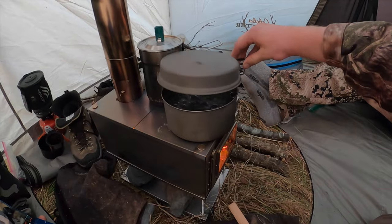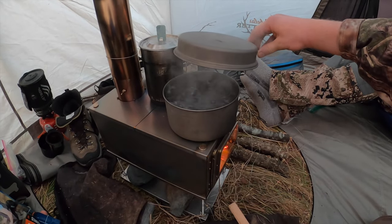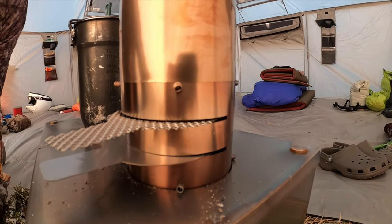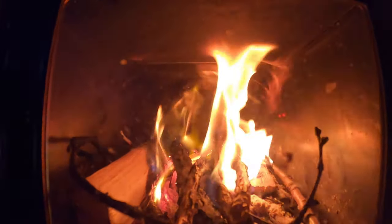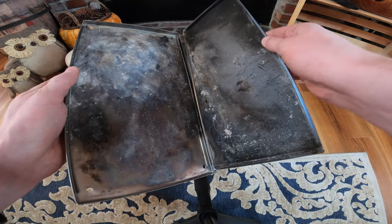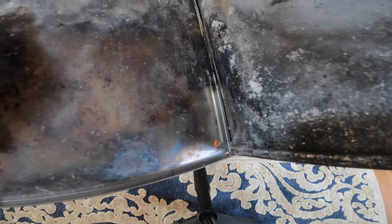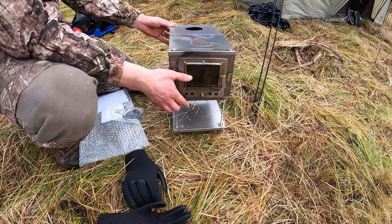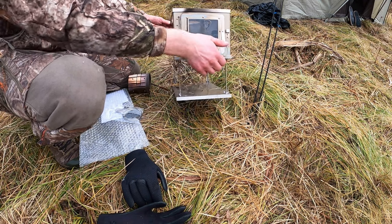The stove is built using Korean grade 1 titanium rated at 1,382 degrees Fahrenheit, with a stainless steel door and chimney, and German tempered heat-resistant glass. The walls of the stove body have channels that hold everything in place once you tighten the four bolts, which maintains the stove's geometry once heat warping occurs. Nothing felt loose or janky — all in all, build quality is excellent.